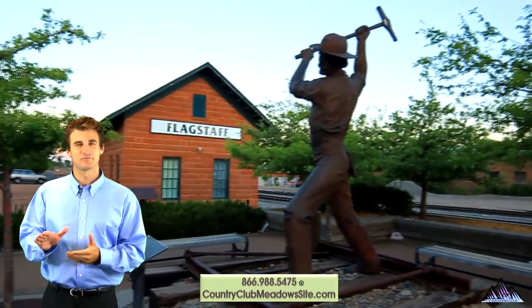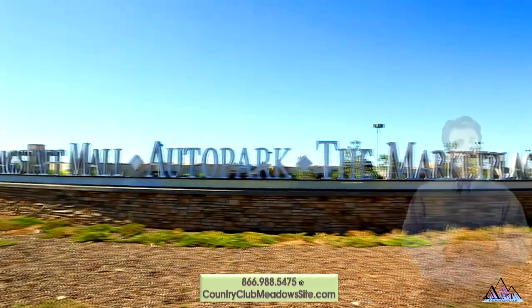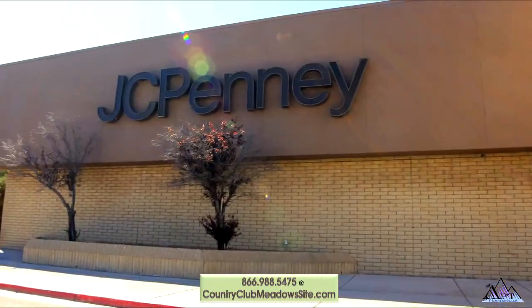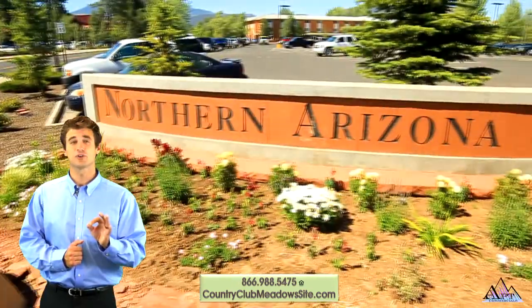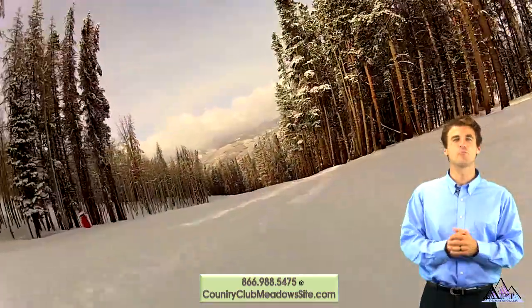Head into downtown for some fun. Flagstaff has fantastic bars, restaurants, and specialty retail shops. Near the community is the Flagstaff Mall and Marketplace with department stores, dining, and entertainment choices. Coconino Community College is nearby and NAU is a short drive away. Catch air at Arizona Snow Bowl for the best skiing and snowboarding in the state.